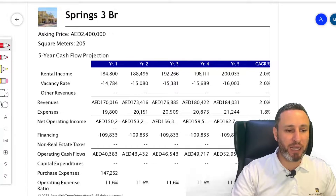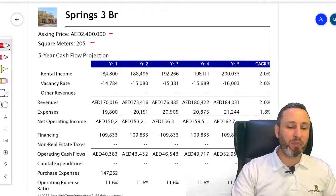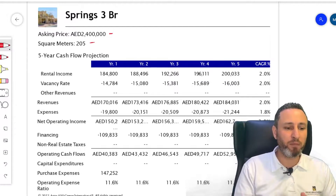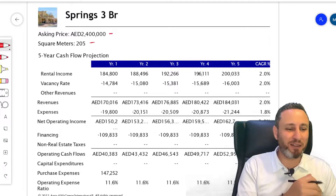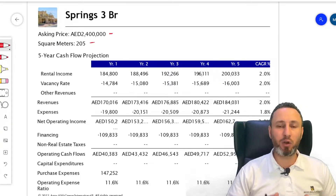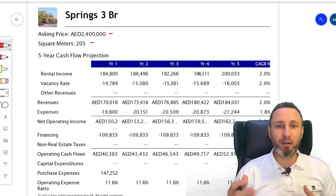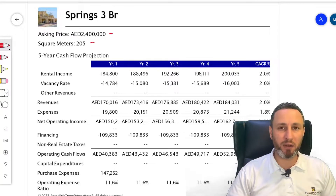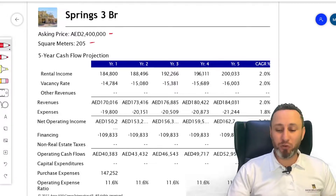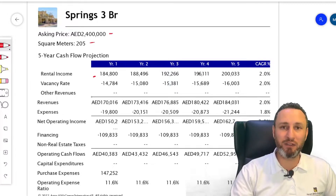The property we're looking at is a three-bedroom at 2.4 million, 205 square meters. This specific three-bedroom does not have an extended garden — just a normal plot and normal garden. The rental income is currently AED 184,800. That's the current contract. The rent could have been higher on a new lease, but this is a slightly older lease that has grown incrementally to reach this figure, which is why it's not an even number. We start with cash flow — that's what I see as most relevant.